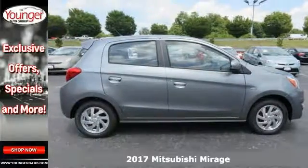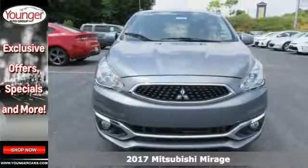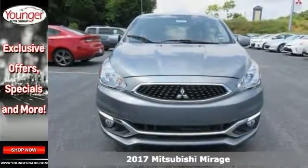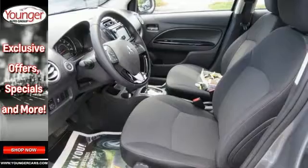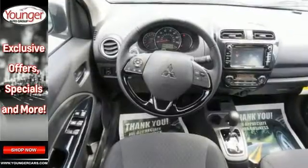Here's a 2017 Mitsubishi Mirage SE. From its carefully sculpted, stylish exterior to its fuel-sipping 43 miles per gallon, this 2017 Mitsubishi Mirage is full of unexpected features designed to surprise and delight you.